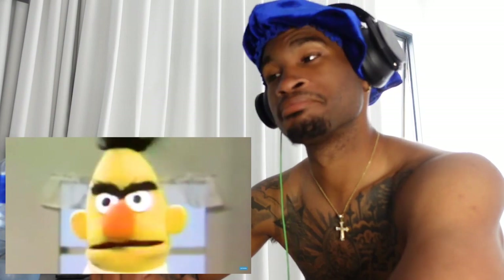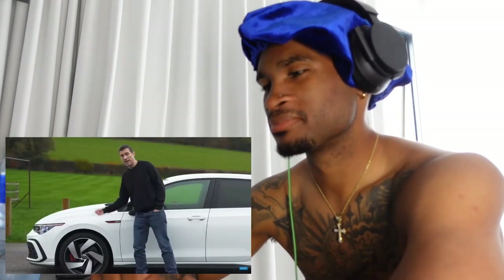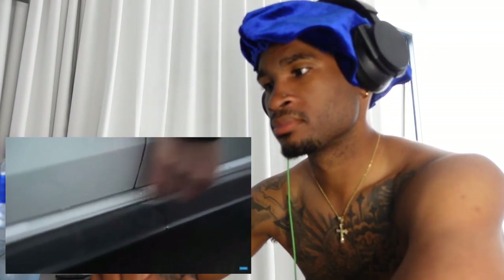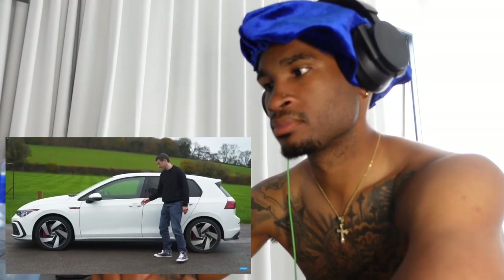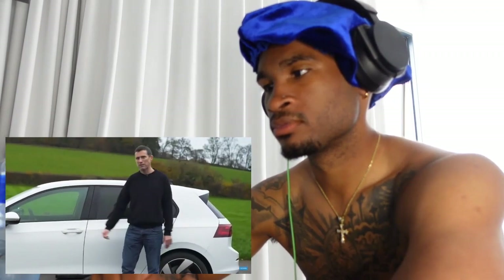At the side, the GTI has 18-inch alloy wheels as standard, upgradeable to 19s. You also get red brake calipers, red GTI badging, and side skirts — though they're made out of cheap rough black plastic. It does contrast quite nicely with the white paintwork, making it look a bit meaner, as does the fact that it sits lower to the ground than a standard Golf.